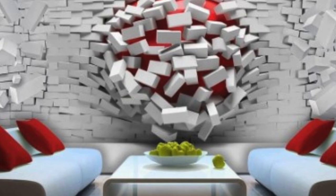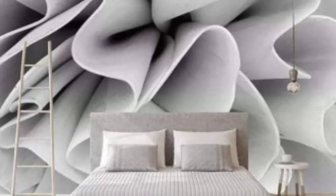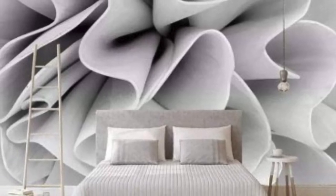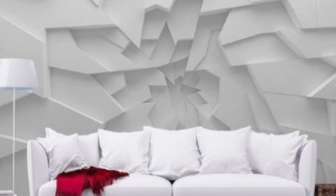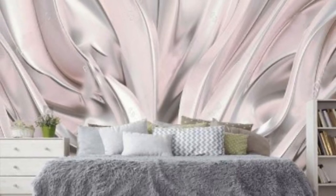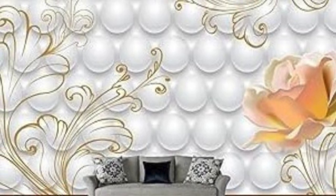In terms of design options, 3D wallpapers cater to a wide spectrum of tastes and preferences. Nature enthusiasts can bring the outdoors inside with wallpapers featuring realistic landscapes, waterfalls, or lush forests. For those inclined towards contemporary aesthetics, abstract and geometric patterns add a touch of sophistication and modernity. The versatility of 3D wallpaper extends to themes ranging from urban cityscapes to celestial wonders, providing endless possibilities for customization.